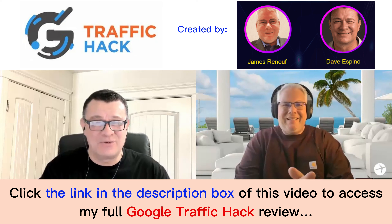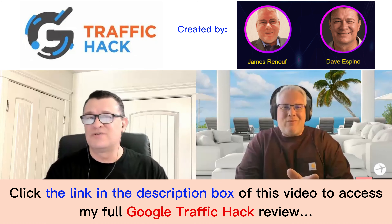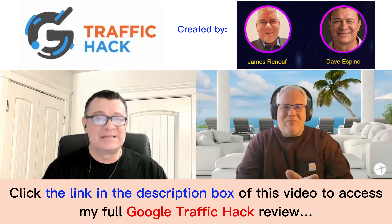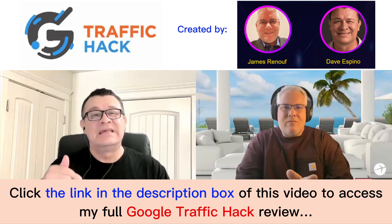Welcome to G-Traffic Hack. We are so excited to share this. This is a mind-boggling strategy that you've never seen anywhere before — I can guarantee this. We're talking about ways to get massive amounts of traffic on demand and get it in minutes.